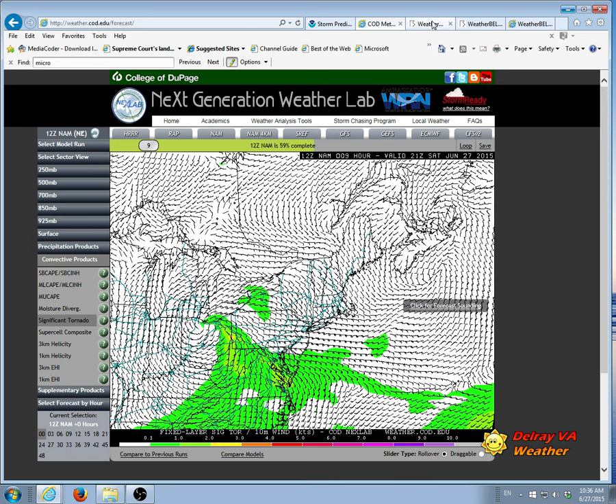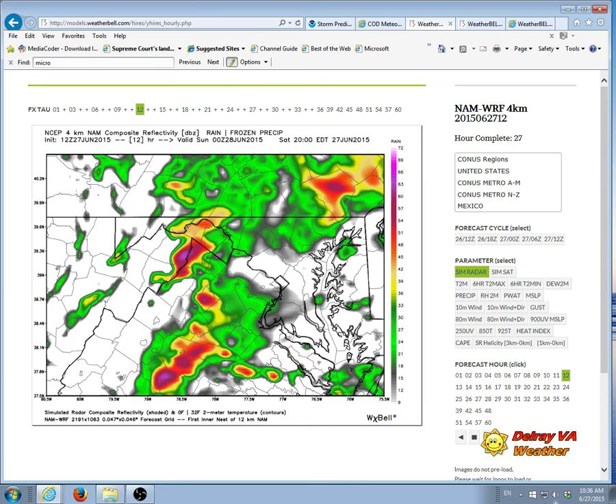I'm going to switch to this product — this is the high-resolution NAM set for 4 p.m. today. If you look at this, you will see that DC is right here, Alexandria is here, and there's a line setting up with a number of cells that are fairly significant.